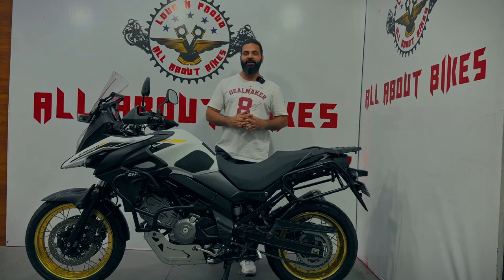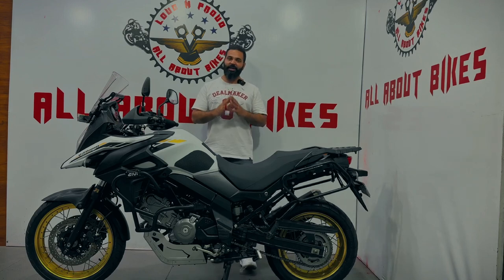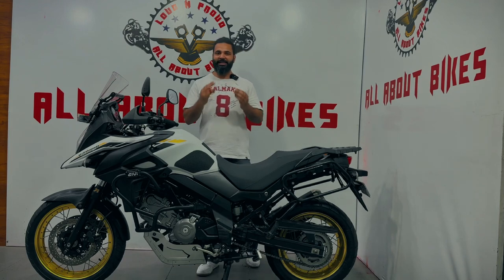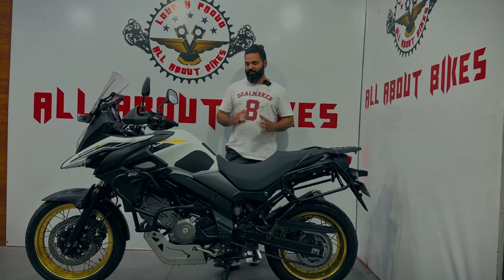This bike is available at a very amazing price tag. I'll share the price tag, but before that, do comment and tell me how you liked this beauty. What's the best part of this bike for you? And regarding finance options — yes, finance is also possible on this beauty, up to 70%. Your down payment would be 30%, and with just 30% down, this beauty can be in your garage.